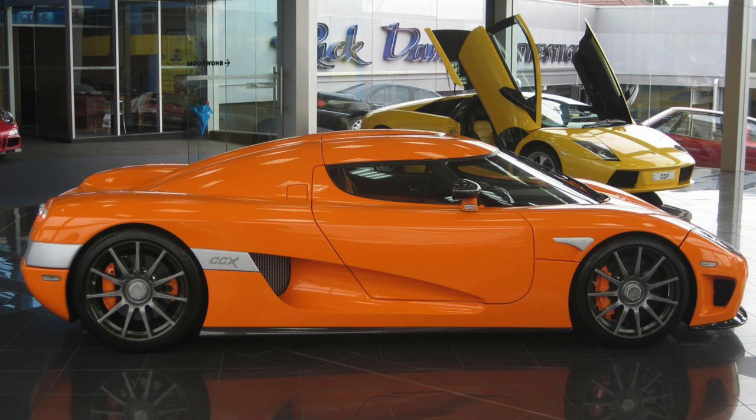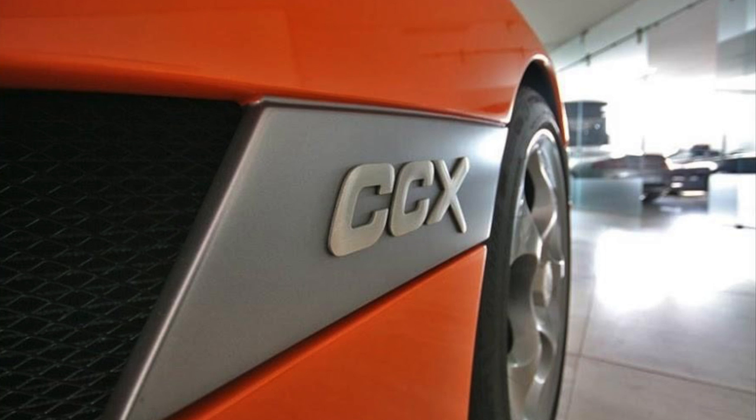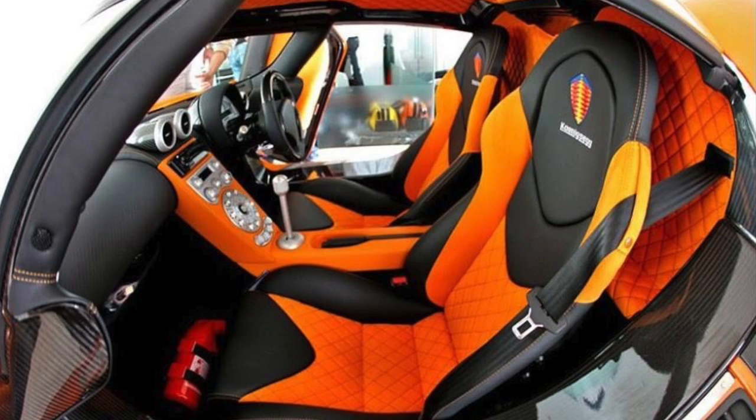Car number 50 is an orange CCX delivered to Australia. Car number 51 has a kind of unfortunate story — it's an orange CCX owned by a South African businessman. The owner was shot and killed in 2010. South African Revenue Service impounded his car to offset money owed in taxes, and the car was then sold at auction for approximately $400,000.